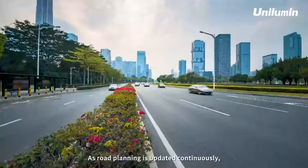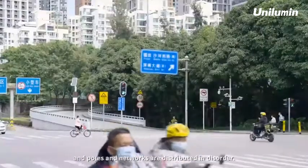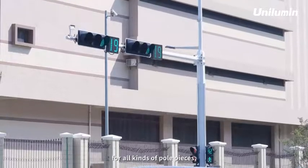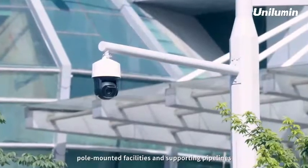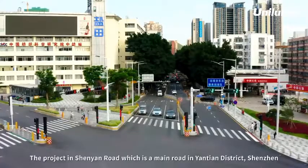As road planning is updated continuously, signal lights and signs are erected at crossings, and poles and networks are distributed in disorder. Unilume smart pole solutions have centralized intensive settings for all kinds of pole pieces, cabinets, pole-mounted facilities, and supporting pipelines based on the original street lights with a single lighting function.